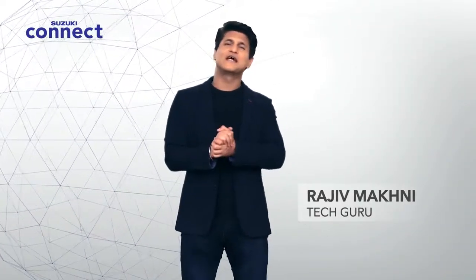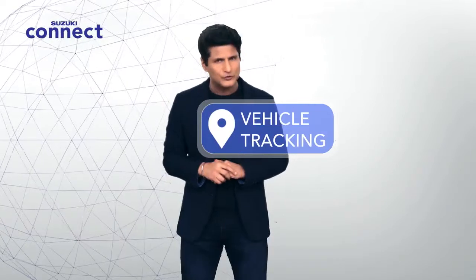Welcome to the world of Suzuki Connect. Let's play a small imagination game. Suppose your driver is driving your children home from school — you don't know what route he's taking, how fast he's driving, whether he's sticking to all the rules, or making sure your kids are completely safe. Makes you feel a little nervous, right? But now you can know all this and much more. I'm Rajiv Makni, and today I'm taking you on a journey of discovery where I'm going to review the vehicle tracking features of Suzuki Connect.